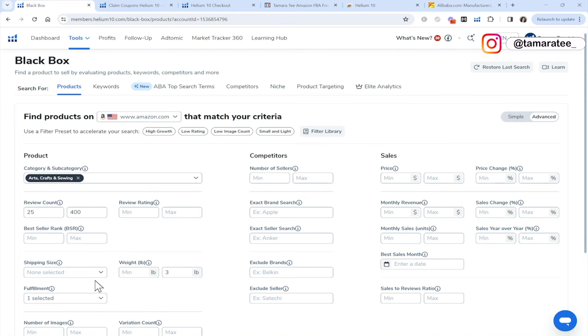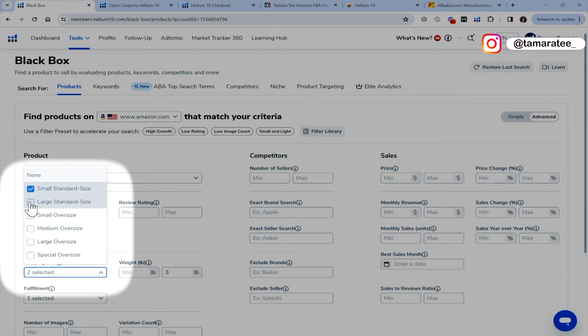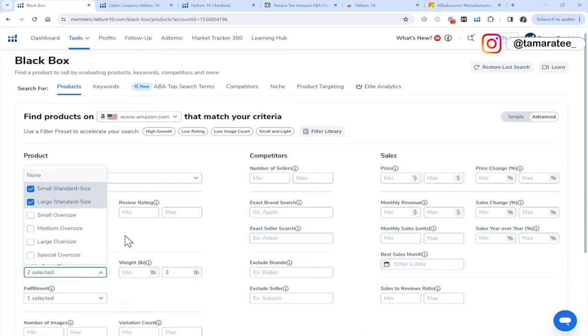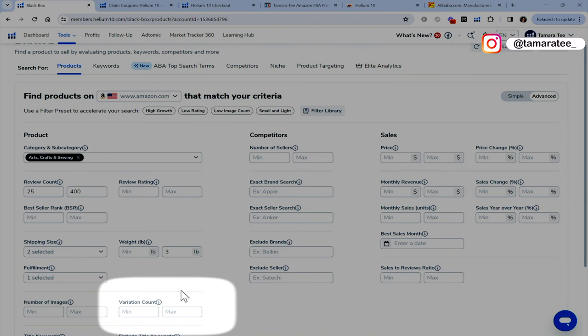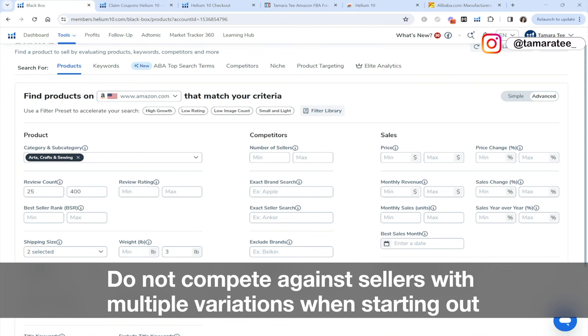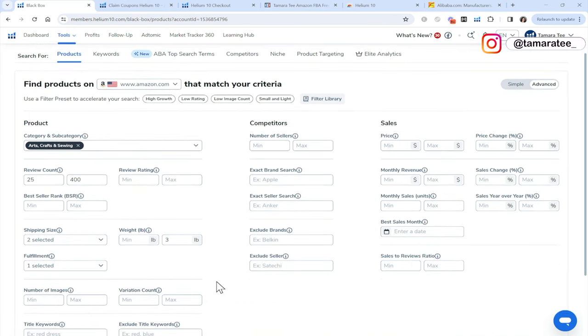If you choose a product that is heavier, you end up paying more fees. Shipping size will be small and large — but similar to what I just said, if you sell big and heavy products, you will pay more Amazon FBA fees. So we will stick to standard size. Next is variation count — this is the number of product variations. For example, if you are selling a beach ball, you probably do not want to launch a product when your competitors are selling 10 different color beach balls. The max variation count for your winning product should be no more than two to three.